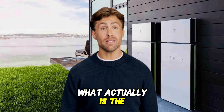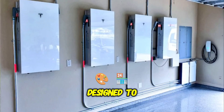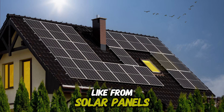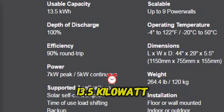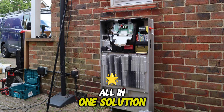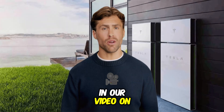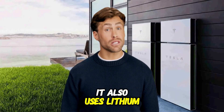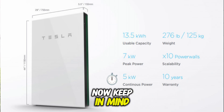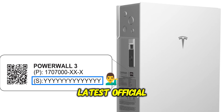So beyond the hype, what actually is the Powerwall 3? At its core, the Powerwall 3 is a rechargeable lithium-ion home battery system designed to store electrical energy — think of it as an energy savings account for your house. Each unit packs 13.5 kilowatt hours of usable energy capacity. One key feature is the integrated solar inverter, making it an efficient all-in-one solution if you're installing new solar panels along with the battery. It also uses lithium iron phosphate (LFP) chemistry, known for safety and durability, and comes with a standard 10-year warranty. Keep in mind that exact specs may vary by region, so always check Tesla's latest official information.